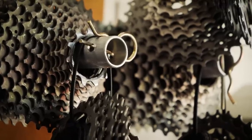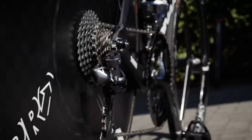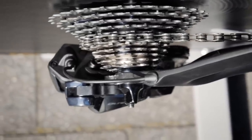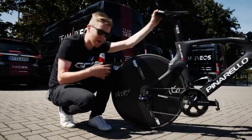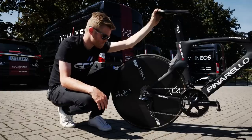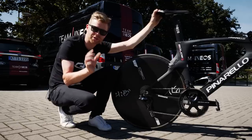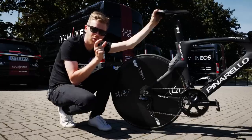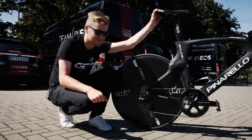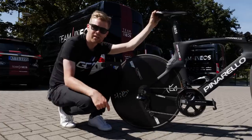While talking about the drivetrain, we need to discuss the cassette, because there are different options available. Geraint Thomas has opted for an 11-30 cassette, which offers the biggest range, but Shimano also makes 11-28 and 11-25 cassettes. The choice depends on rider preference and the specific course profile. On flatter courses, riders might opt for an 11-25 because it's a closer-ratio cassette, meaning smaller jumps between gears so you can fine-tune cadence. The downside is that on a hilly course, you don't have that bigger 28 or 30-tooth gear.